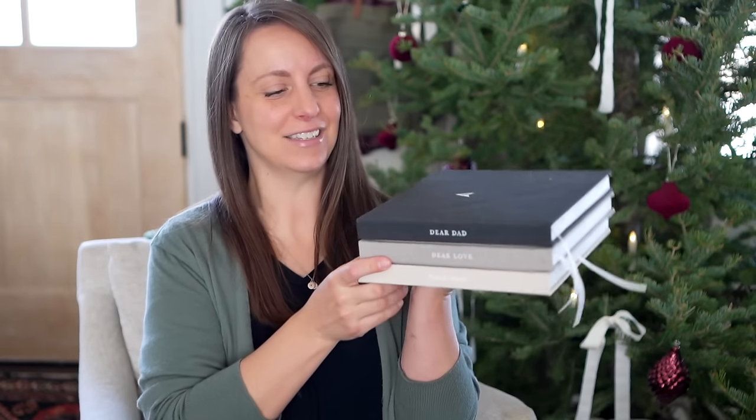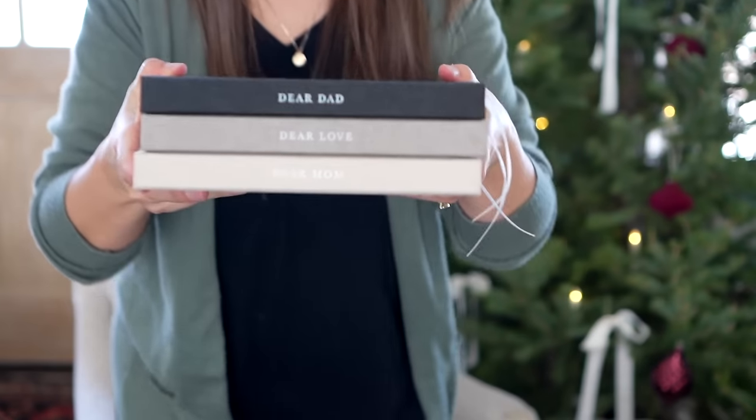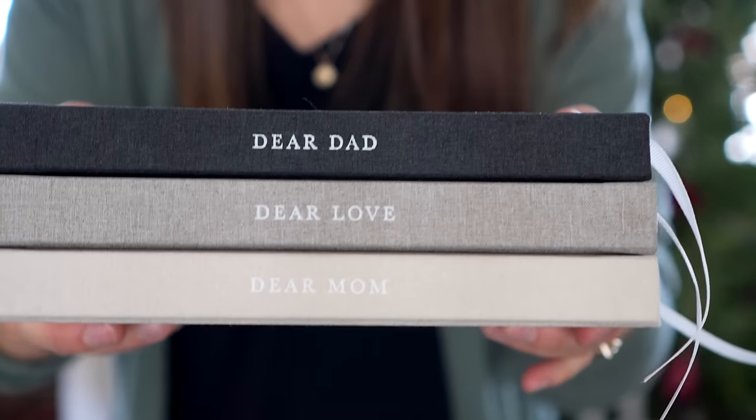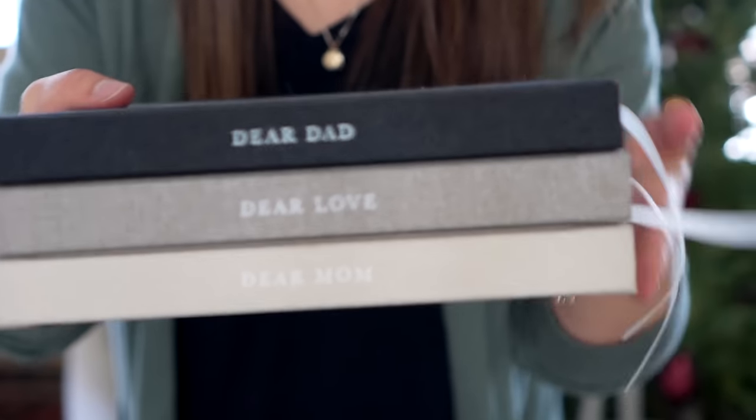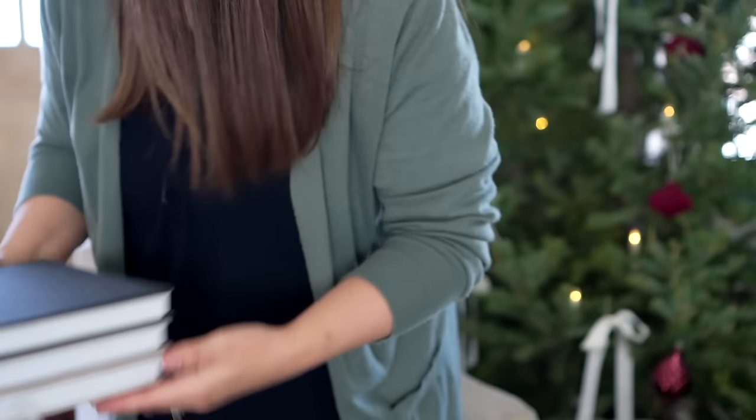A lot of these items are from small shop creators and some are easily found on Amazon. This next one I've absolutely loved — they're these books called Dear Dad, Dear Mom, or Dear Love. We love to use them to write special notes to each other.